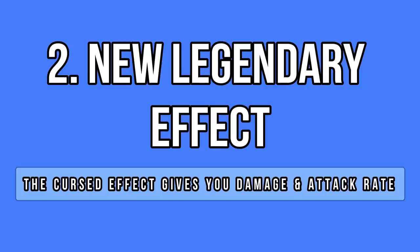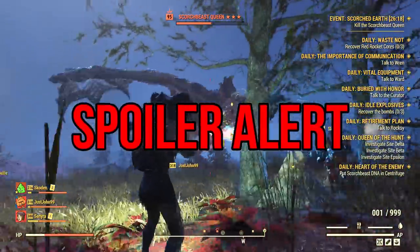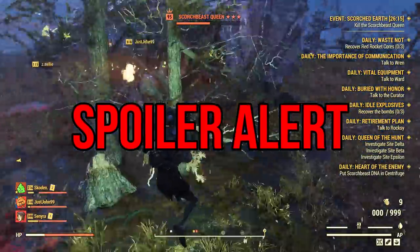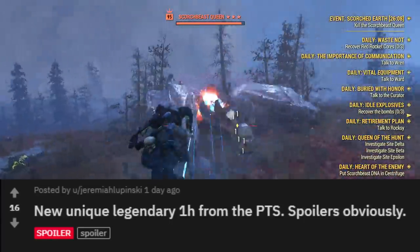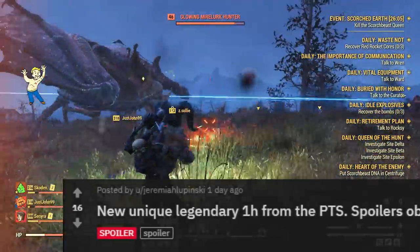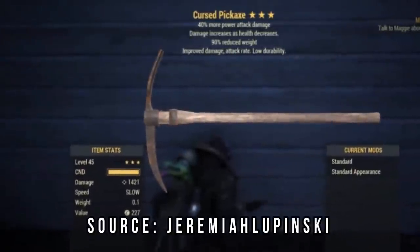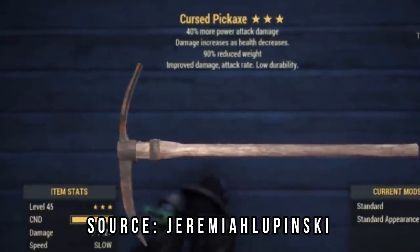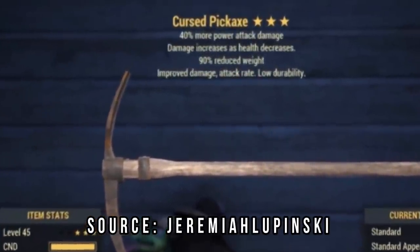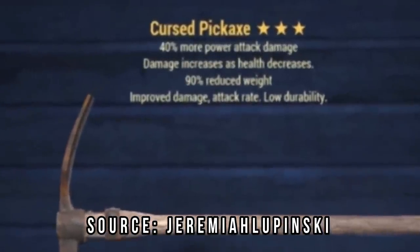A few days ago I came across a post where a player found a new weapon in the PTS — spoiler alert — and this new named weapon comes with a brand new legendary effect, a very promising one actually. It's called Cursed and it adds improved damage and attack rate at the cost of less durability. It pretty much transforms the weapon into a glass cannon: you do more damage but it breaks more often.